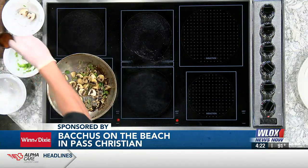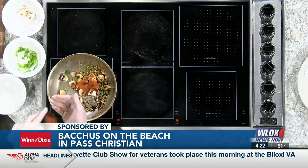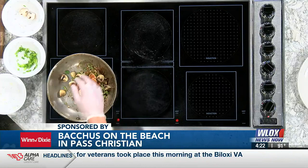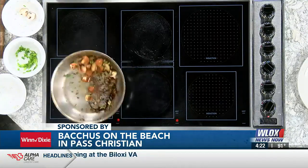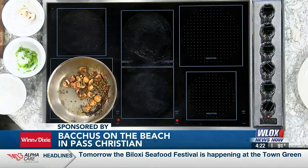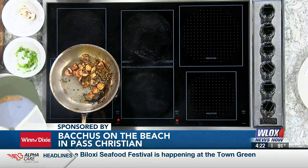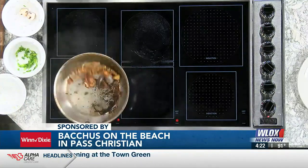Then we have our special house-made blend of Cajun seasonings. That's our secret — we're not going to reveal all of those ingredients. Not quite, we can't give away everything. You've got to come down to the restaurant and try it. And we have these big 16-20 shrimp right there. That's beautiful.